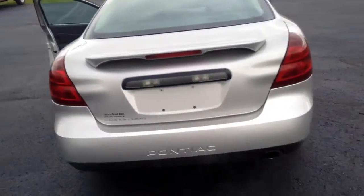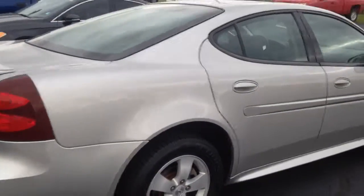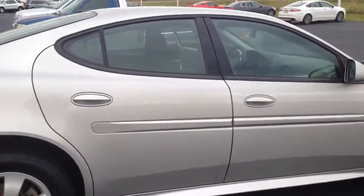Go ahead and show you your trunk. Nice roomy trunk. You got your floor mats and everything. As you can see, no dings, no dents, no scratches like that. Vehicle's in great shape.